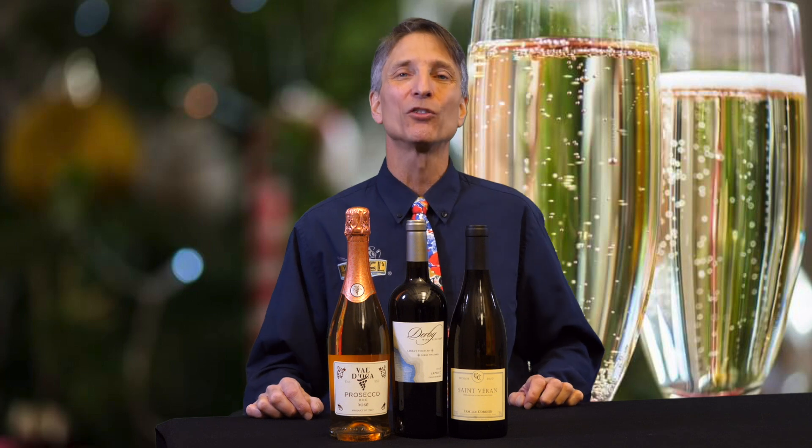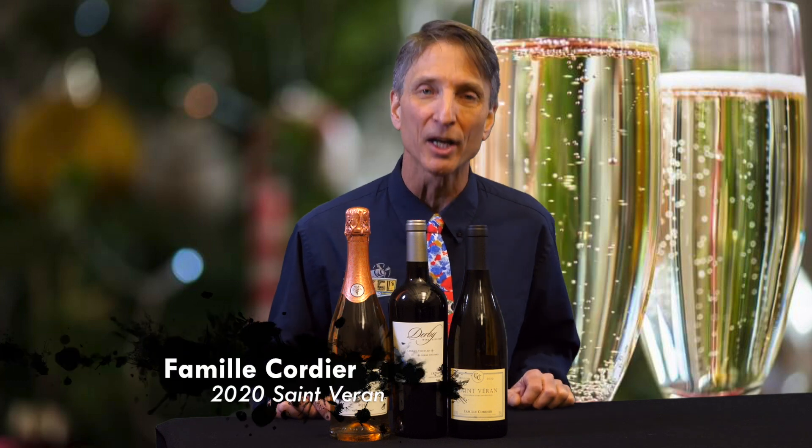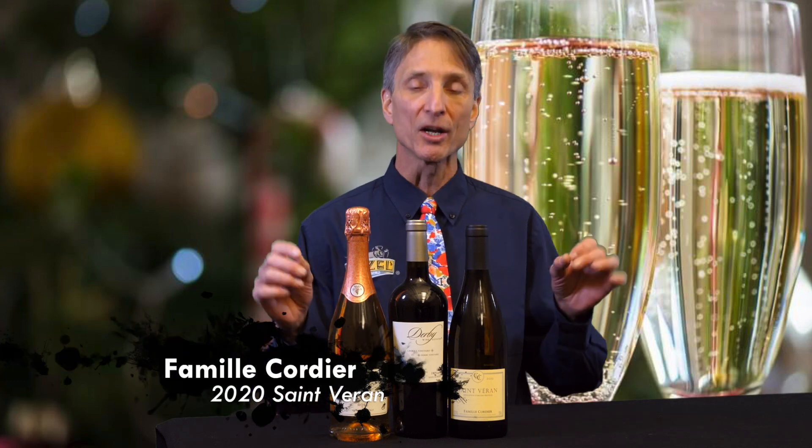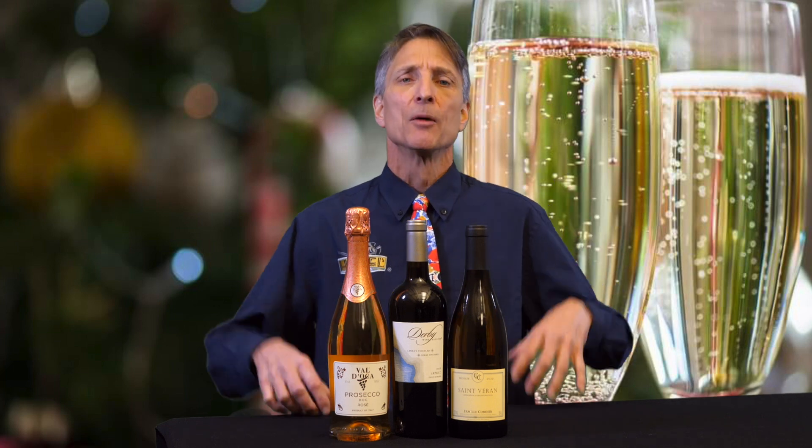Last but not least, we are in France now. We're going to Burgundy in the Macon for the 2020 Famille Cordier Saint-Vérin. Saint-Vérin is a little area in the Macon in the south of Burgundy. Burgundy — I guarantee 100% Chardonnay. If it's white and it says Saint-Vérin, you are getting Chardonnay here. But this is a very Burgundy Chardonnay.